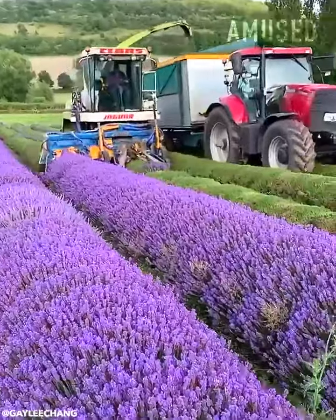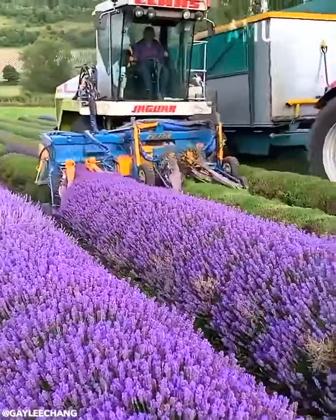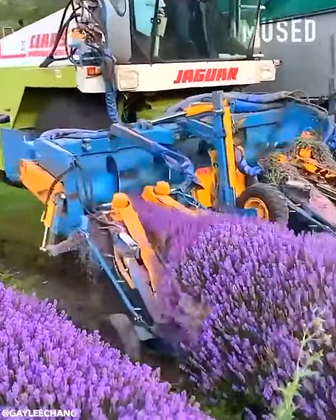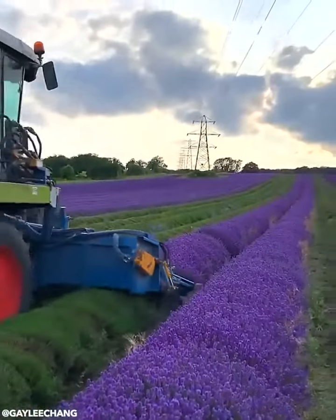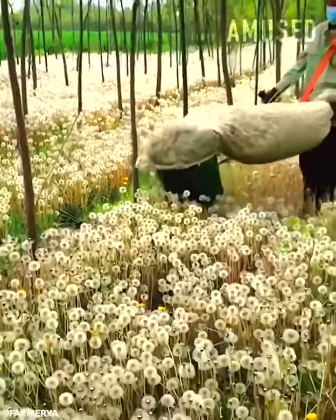A forage harvester shears off gorgeous lavender spikes. Dandelion seeds are sucked up with a vacuum rig.